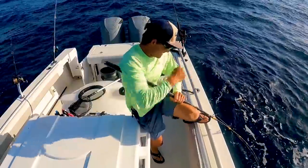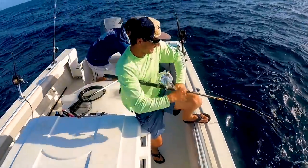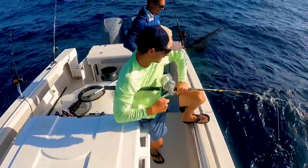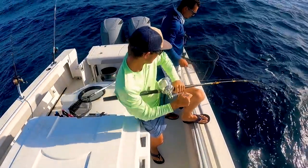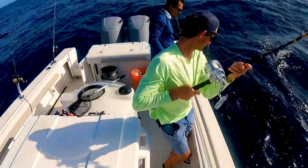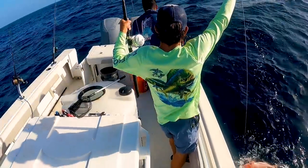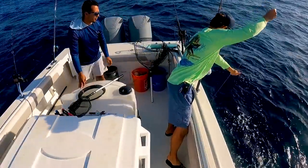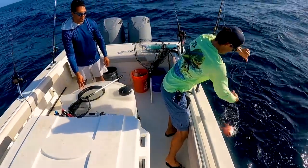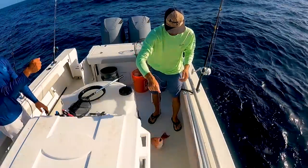There we go — finally hooked one, yes sir! It doesn't feel giant. Little red, little red — there we go, beautiful. I gotta get the bus out.